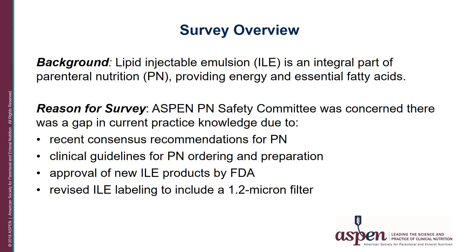IV lipid emulsions are an integral part of parenteral nutrition, administered either as a separate infusion or combined with the dextrose amino acid solution as a total nutrient mixture, to provide both energy and a source of essential fatty acids. The impetus for this survey was Aspen's recently published safety consensus guidelines for parenteral nutrition as well as clinical guidelines for PN incorporating compounding, labeling, and dispensing.